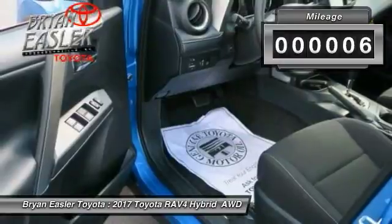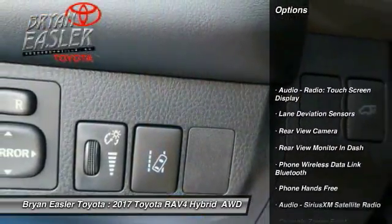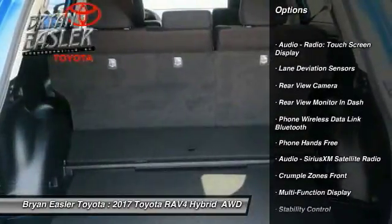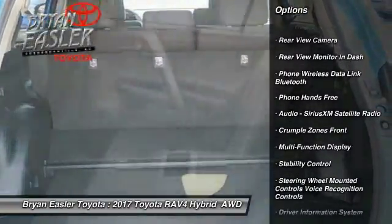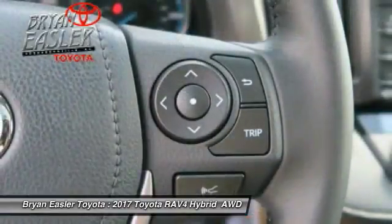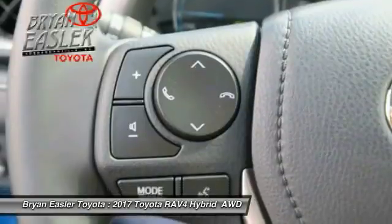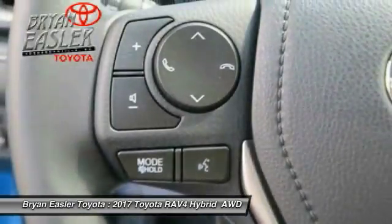This vehicle has less than 100 miles. Here are some of this vehicle's great options: stability control, power steering, clock, child safety locks, trip computer, compass, power brakes, fog lights, daytime running lights, and electronic brake force distribution.